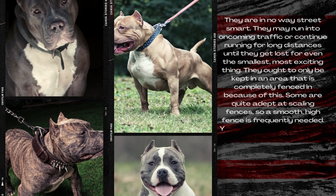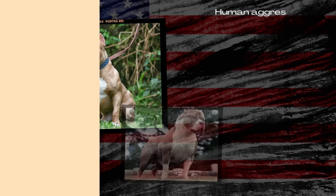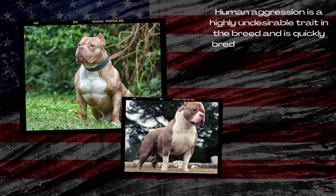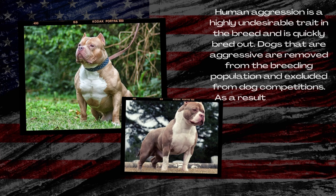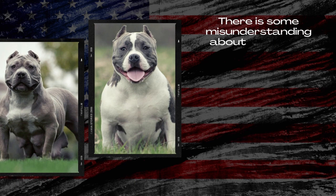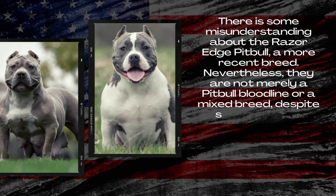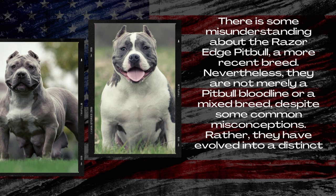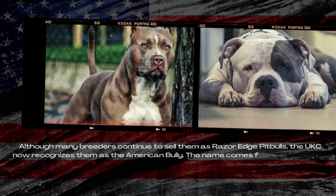They ought to only be kept in a completely fenced area. Some are quite adept at scaling fences, so a smooth, high fence is frequently needed. You should let your Pitbull come inside during winter or inclement weather, even though they may look tough. Human aggression is a highly undesirable trait in the breed and is quickly bred out. Dogs that are aggressive are removed from the breeding population and excluded from dog competitions, so aggression was eradicated from the breed over generations. The UKC now recognizes them as the American Bully.